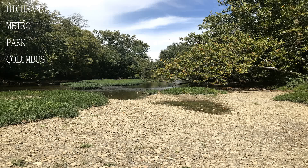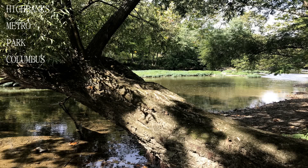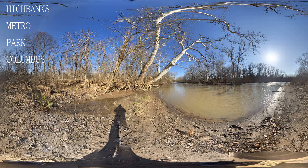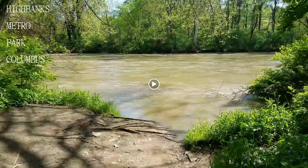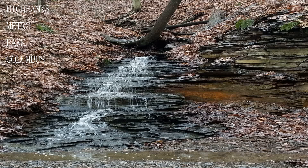The trails are great for jogging on and provide great hill training. There is even a small calisthenics park off the Dripping Rock Trail that is fun to stop by. Just to be clear, the hills are fairly small rolling hills, but at least it's not completely flat like the rest of Central Ohio.